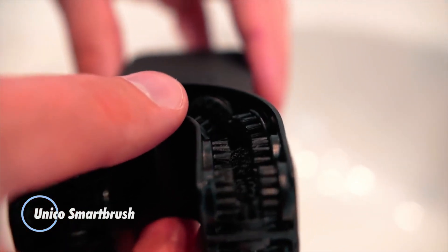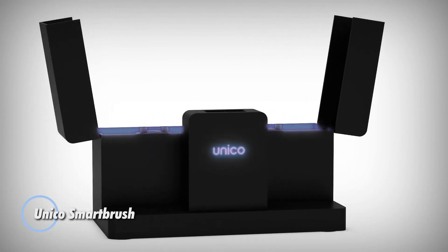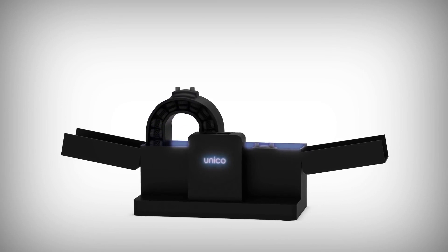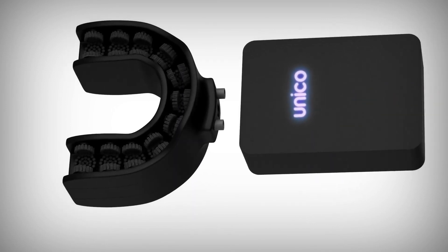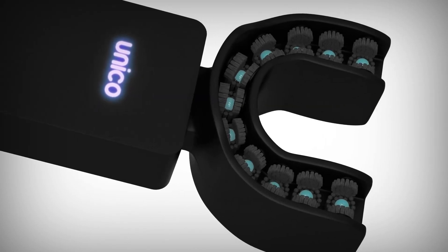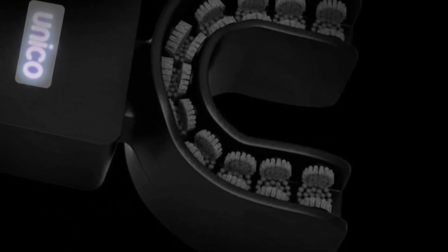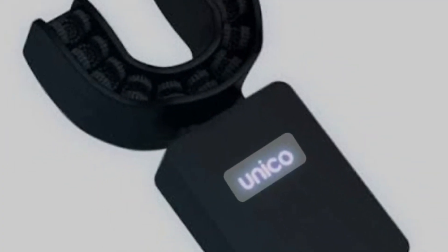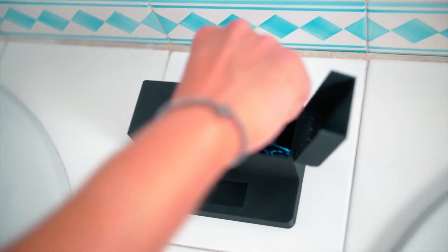Unico Smart Brush: a cutting-edge oral hygiene device that revolutionizes the way we brush our teeth. Developed by Unico Smart Brush, this innovative gadget offers a convenient and efficient solution for maintaining oral health on the go. Unlike traditional toothbrushes, the Unico Smart Brush features a unique design that incorporates advanced technology for optimal cleaning. With its automatic brushing mode and customizable settings, users can achieve a thorough and effective clean in just three seconds, significantly reducing the time and effort required for brushing.